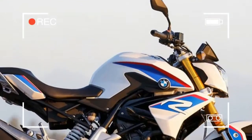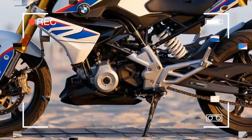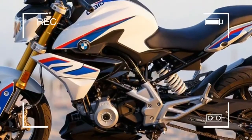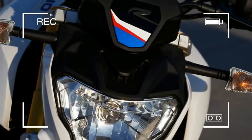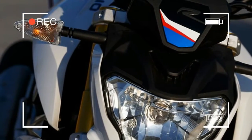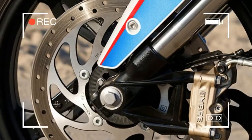The BMW G310R offers riders a premium option that is still within reach. To that end, while it was engineered entirely in Germany, BMW partnered with Indian motorcycle manufacturer TVS, which churns out more than 2 million bikes per year, to build it.